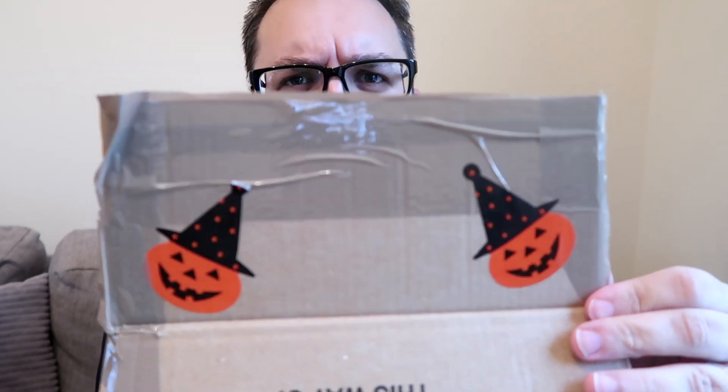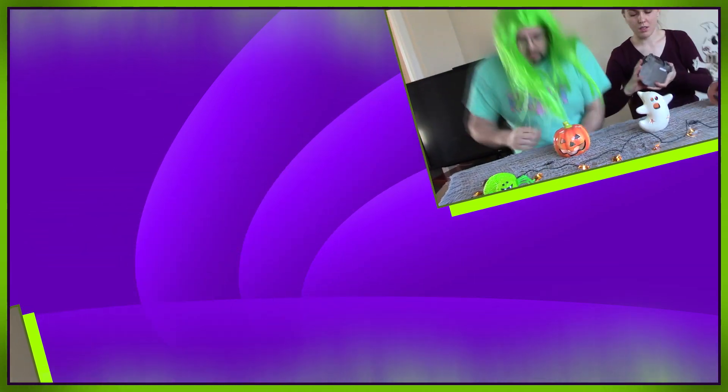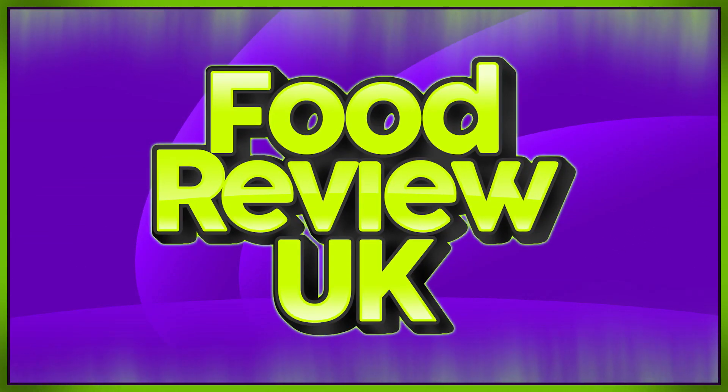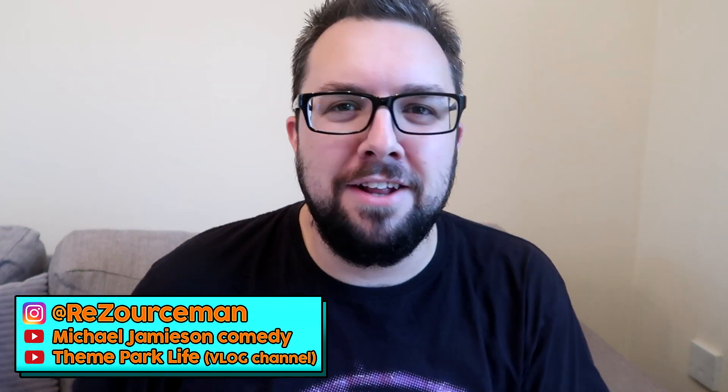Let's get spooky! Hello everyone, welcome to Food Review UK and the first Halloween installment of the year. We're hoping to be reviewing some awesome stuff this Halloween. I suspect we might be a little lighter on Halloween videos this year simply because there's not many companies doing Halloween stuff.